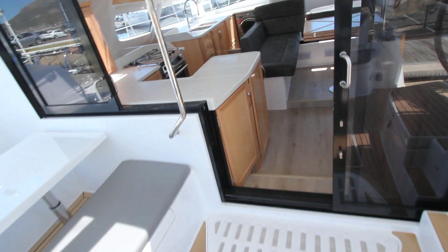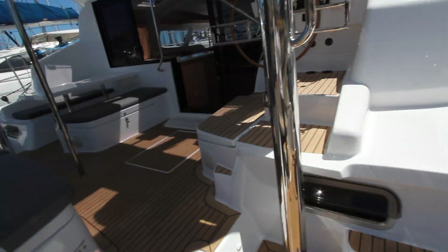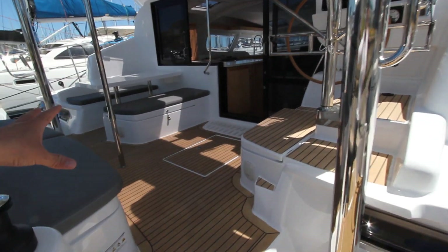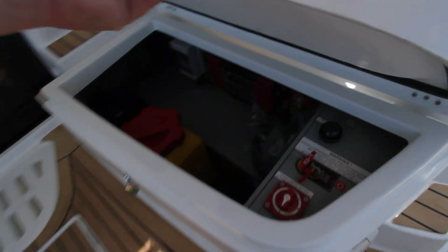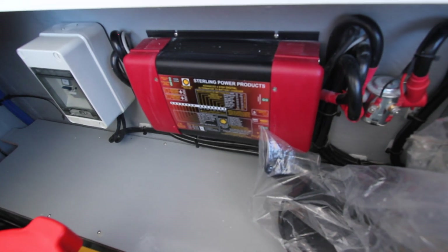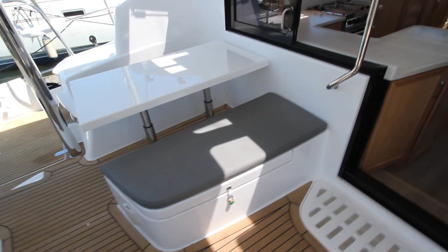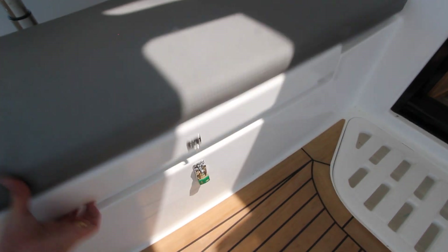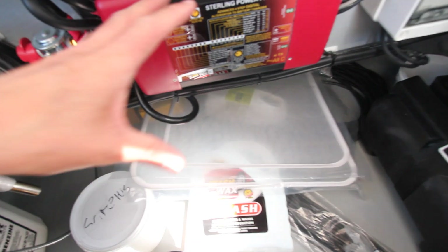There are separate starter motor batteries — each engine has its own starter motor. These are starter motor batteries on both sides. Underneath here you'll see there's a starter battery linked to a smart charger, and on this side, underneath this seat, that engine has its own dedicated starter battery with a smart charger.